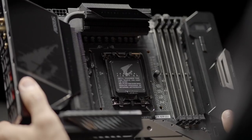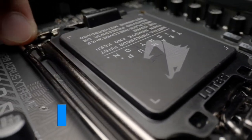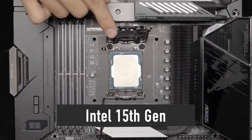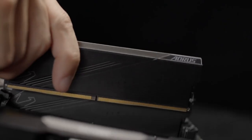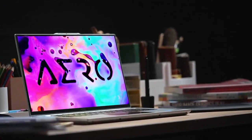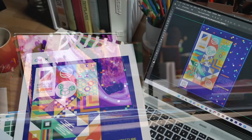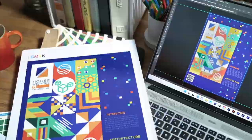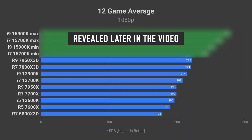Today I will share some very juicy details on the upcoming 15th generation of Intel processors, codenamed Arrow Lake for both desktop and laptop. I'm talking about stuff like how many cores the 15th gen CPUs will have, when the first products will launch, and what the performance is going to be like in games as well as professional applications.